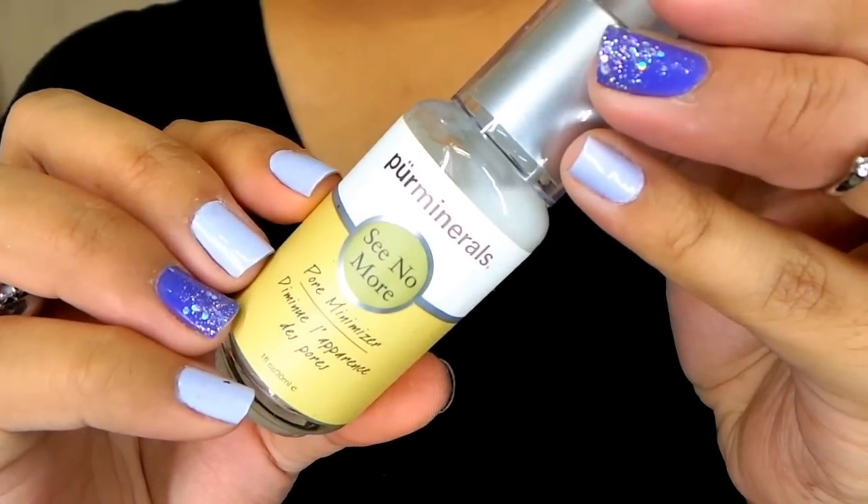I have two primers from Pure Minerals. The first one is the See No More Pore Minimizer Primer. I use this to minimize the pores on my cheeks and it does help, but it's not as good as my Benefit Pore Professional. I love that one but I've been using it very sparingly because I don't want to run out. This is my alternative — it gets the job done but my pores are still a little visible. I got this on sale from Ulta.